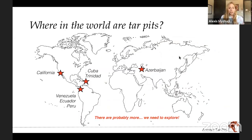You might be wondering, is there a tar pit near me? There are several places in the world that we know of right now, including California, the Caribbean like Cuba and Trinidad, and South America including Venezuela, Ecuador, and Peru. We also know of one in Azerbaijan. But we think there are actually a lot more, and we need to get out there and explore to find these other tar pit sites.